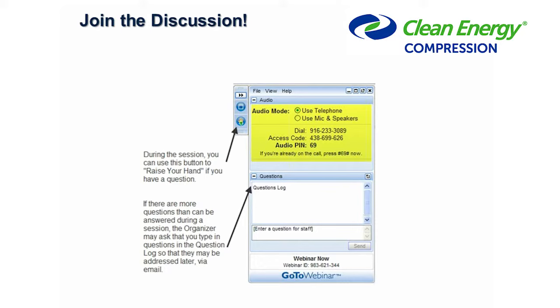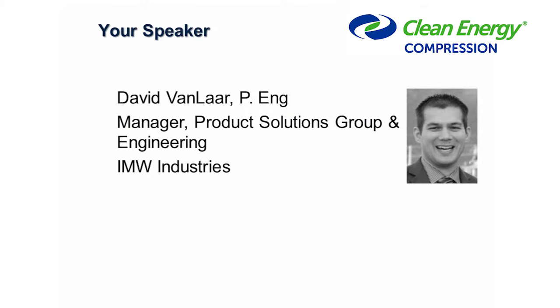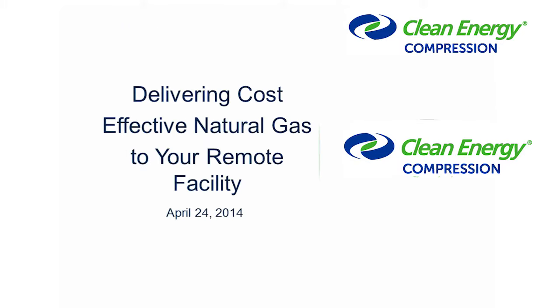We encourage everyone to join the discussion throughout the session simply by using the chat function — you'll see it to the right of your screen. We are monitoring these questions throughout the session and will do the Q&A at the end, and if there are specific pertinent things in the middle, we may halt the presentation to answer those. Today our speaker is David Van Laar, a professional engineer and manager of our engineering and product solutions group at IMW Industries, and he'll be speaking on the topic of industrial gas transportation. Without further ado, here's Dave.